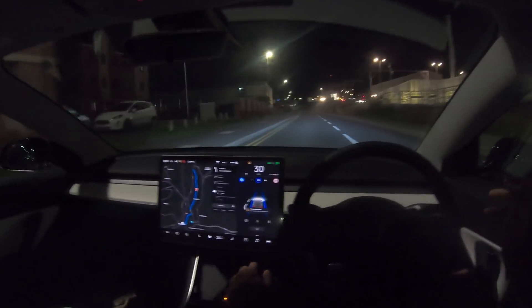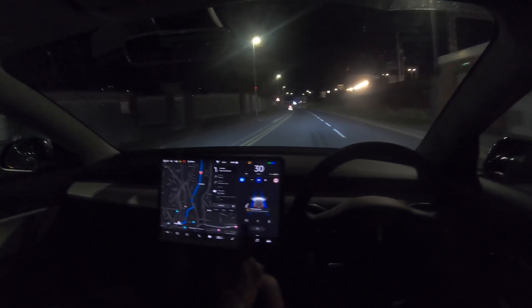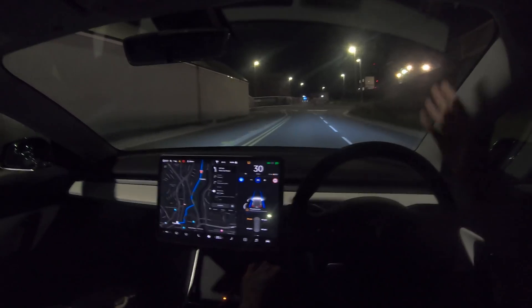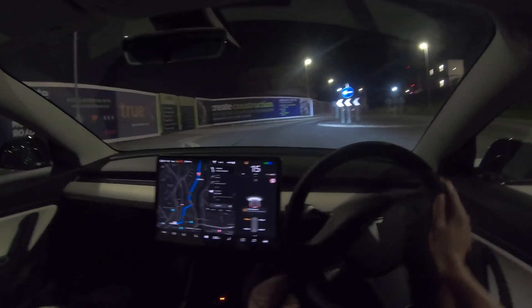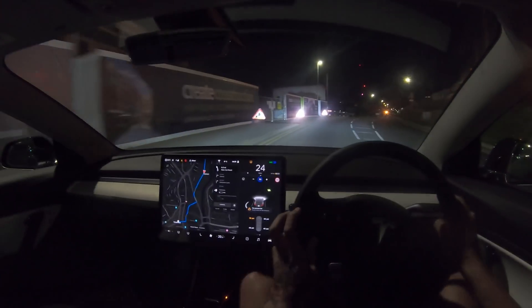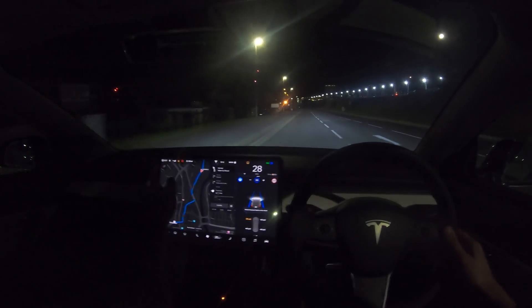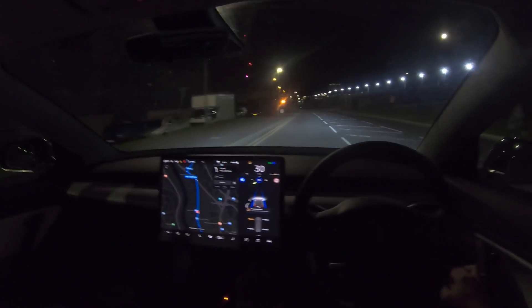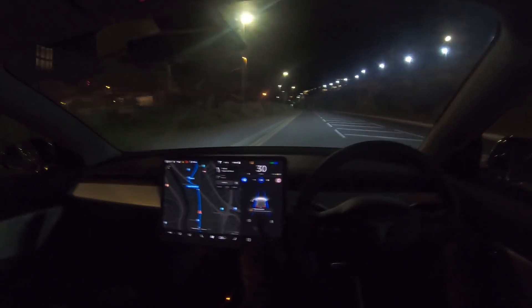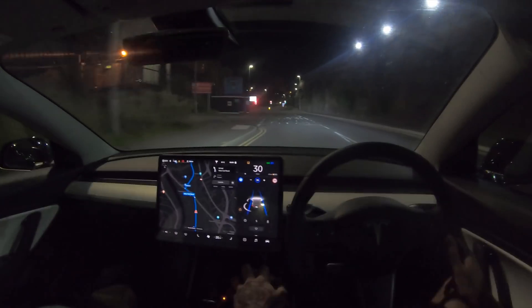I've got a tire pressure warning that's been here from the start today — it's for the front left which is the one that got damaged, so I think it might have a slow puncture. Autopilot is not slowing down for this roundabout at all so I have to bring it down myself. If you get this warning on the autopilot display, if you just swipe it, it actually goes to the side which is a lot better.